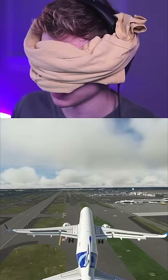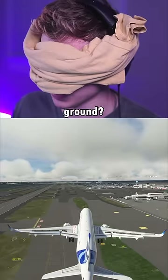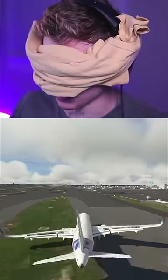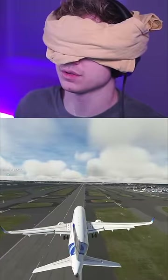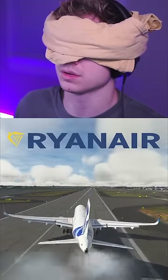So here we are on approach. I don't know what's happening — are we close to the ground? Oh well, that didn't really work. Here we go again. Hopefully we're over the runway. Still pulling back, come on...